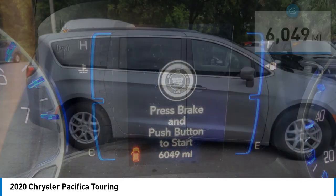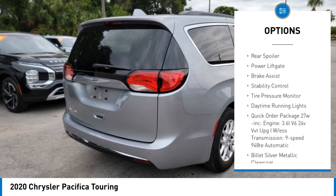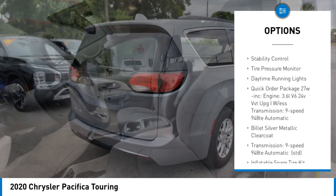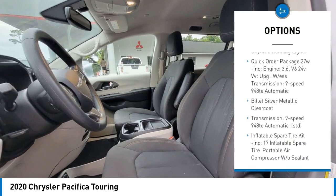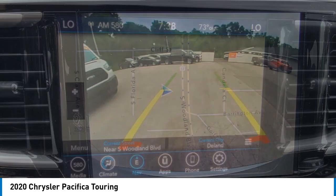Here are some of this vehicle's great options: blind spot monitor, heated mirrors, aluminum wheels, remote engine start, rear spoiler, power lift gate, brake assist, stability control, tire pressure monitor, daytime running lights.